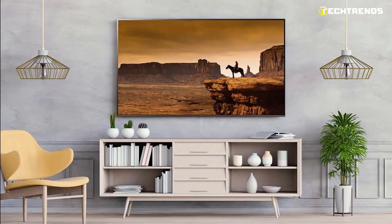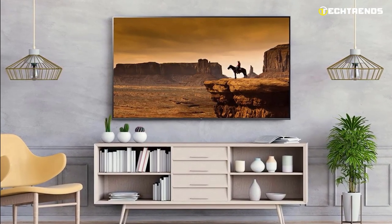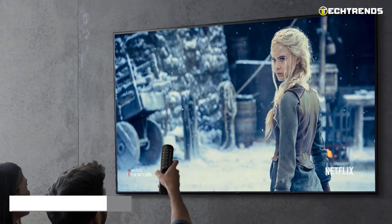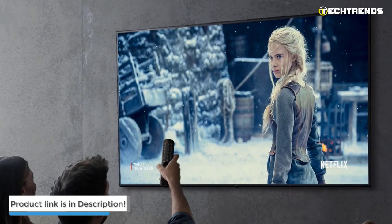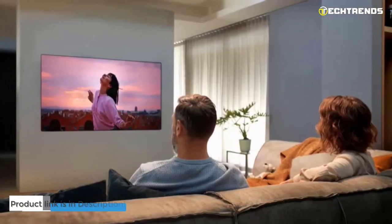Generally speaking, the LG UQ90 is the best TV. It works well for watching television or movies in an environment with moderate lighting. It can display Chroma 444 well and is generally suitable for use as a PC monitor. Excellent overall addition to the 4K market of TVs.